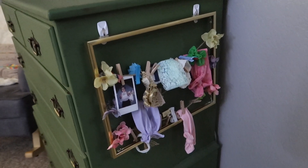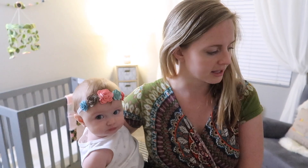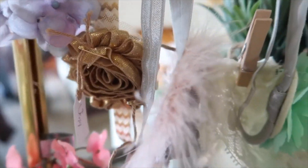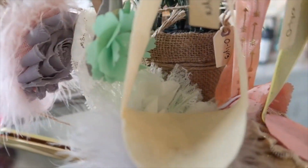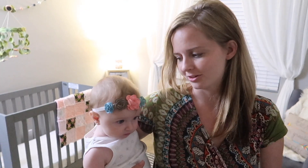Also on the dresser are most of her headbands and hair accessories — she actually has way more, but almost all of these headbands were made at my baby shower. All the guests made a bunch of headbands for little Miss Juniper, so she's got plenty.